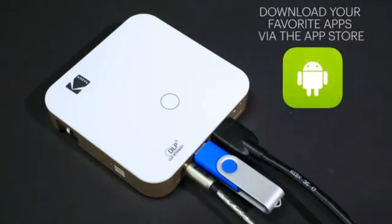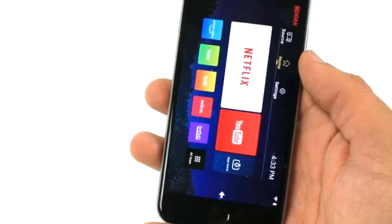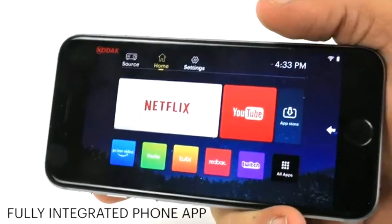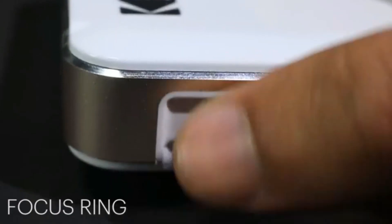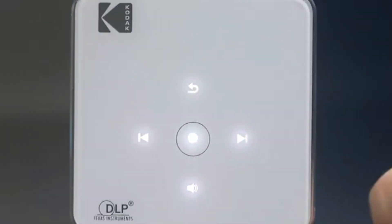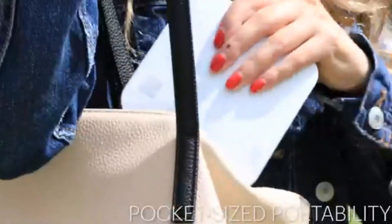With its onboard Android 6.0 and iOS interface, you can use your phone as a remote to adjust settings, open apps, and choose content. The built-in speaker also allows you to enjoy audio without the need for external equipment. Overall, the Kodak Luma 350 Portable Smart Projector is a great choice for anyone looking for cinema-quality video and a full range of multimedia capabilities.